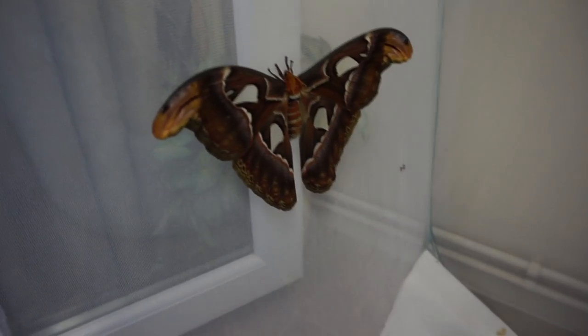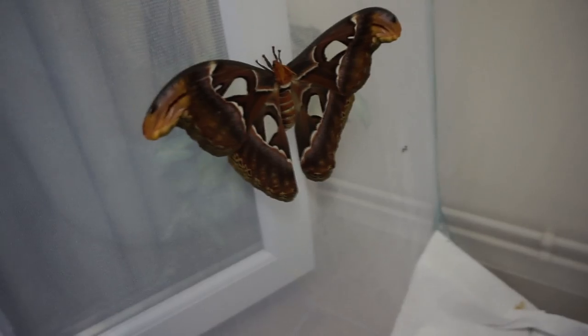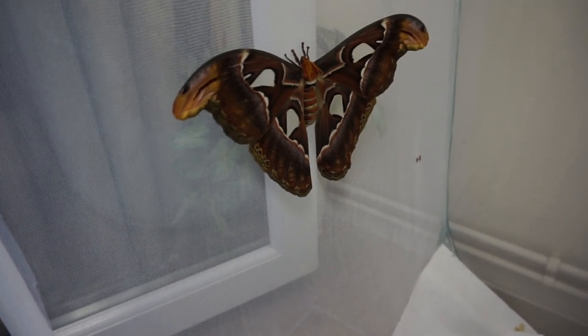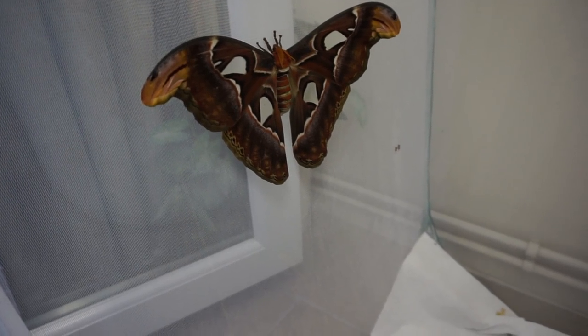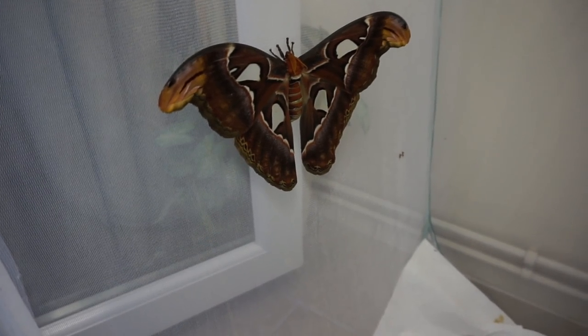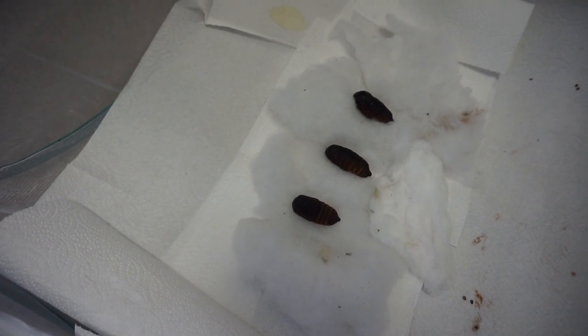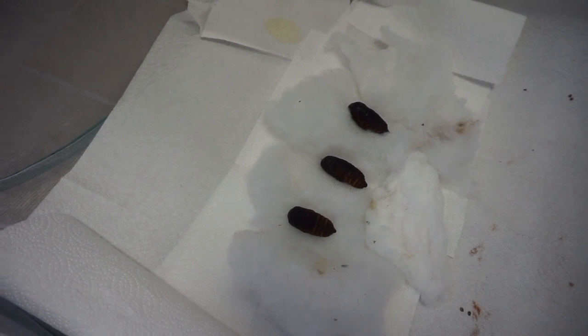It's just a shame because this one, as I said, is the female which came out and is basically on a death clock. And as there's no male, the eggs that she's producing are infertile. So hopefully a male will come out of this pretty soon — that will be pretty good.